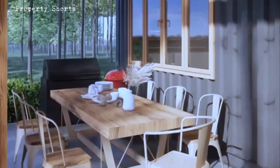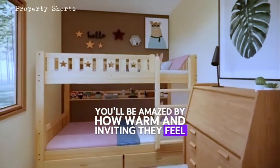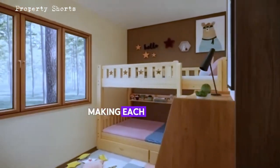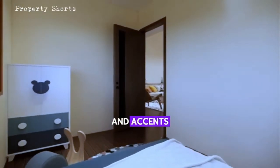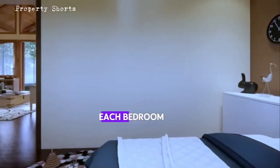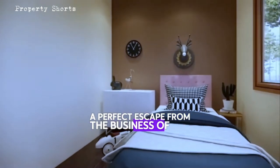Moving into the bedrooms, you'll be amazed by how warm and inviting they feel. The large windows allow light to flood in, making each room feel open and connected to nature. The use of wood continues here, with beautiful wooden floors and accents that create a sense of warmth and relaxation. Each bedroom is a private retreat, designed to offer comfort and tranquility — a perfect escape from the busyness of life.